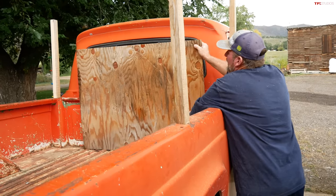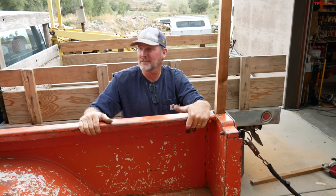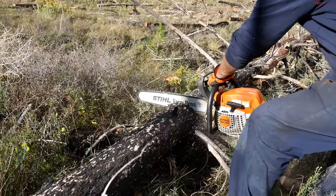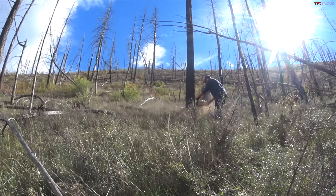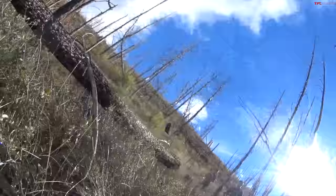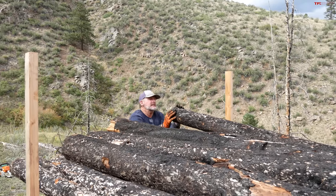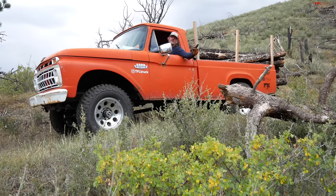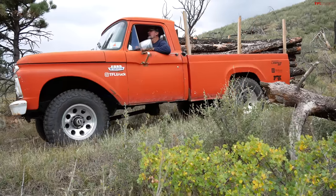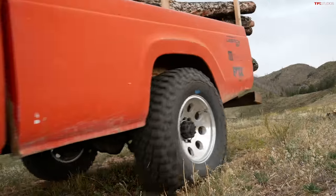We'll take this with us and put it right here. Back in the day, they made them like they're supposed to, right? With heavy-duty real metal. This thing starts every time — every time. And I haven't even flooded it yet.